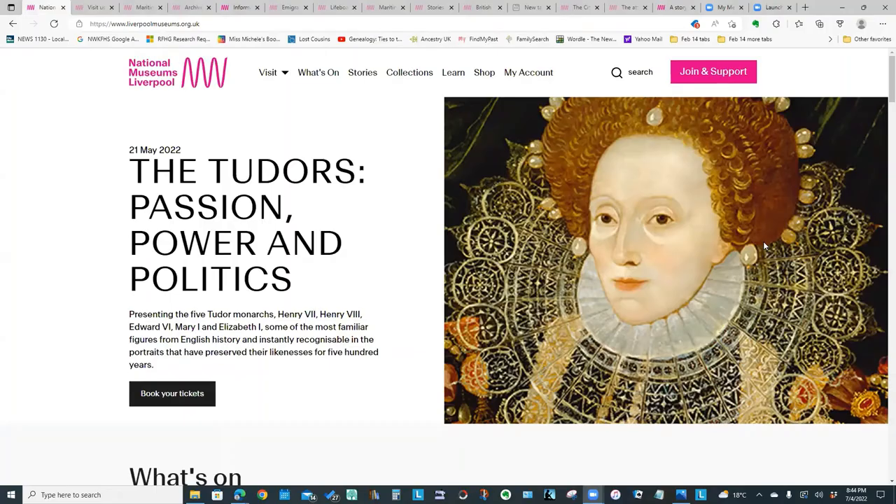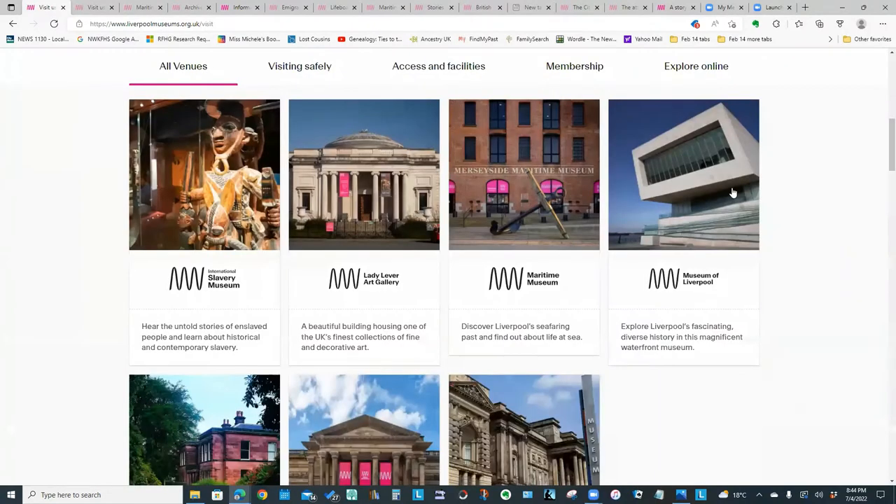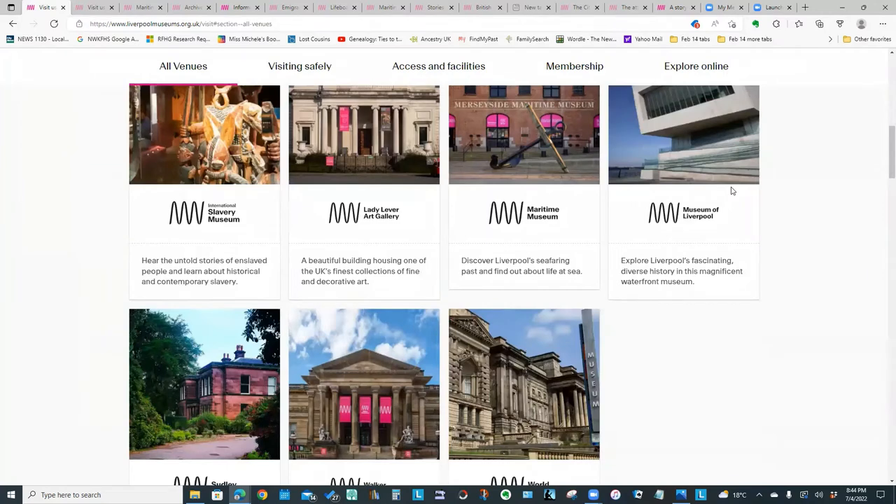So what you see here is the National Museums Liverpool website and this week we're going to take a look at the Merseyside Maritime Museum in Liverpool. If you click the visit link and scroll down, you will see that this website actually covers seven different museums in the Liverpool area. The Merseyside Maritime Museum is the one we are going to focus on.